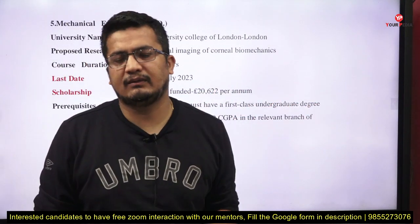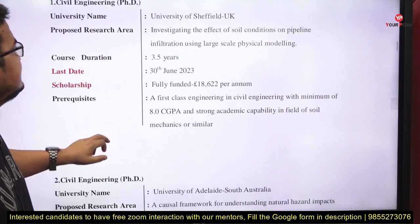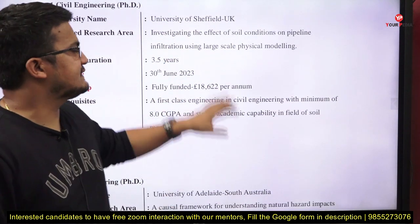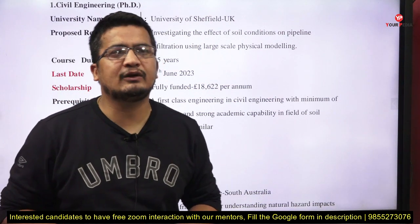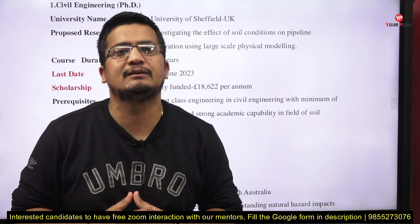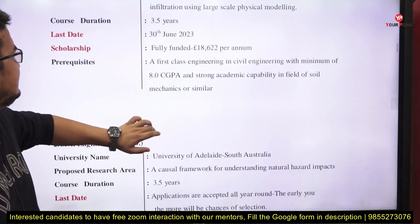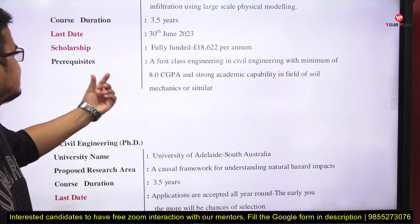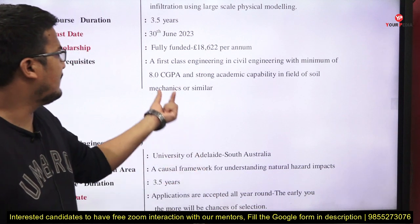For Civil Engineering, the first opportunity is at the University of Sheffield, UK. The research area is investigating the effect of soil conditions on pipeline infiltration using large-scale physical modeling. Duration is 3.5 years, last date is 30th June. It is fully funded. Prerequisite: a first-class degree in civil engineering with a minimum of 8 CGPA and strong academic capability in soil mechanics or similar.